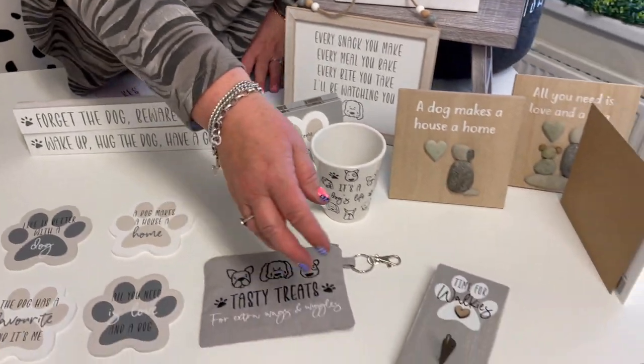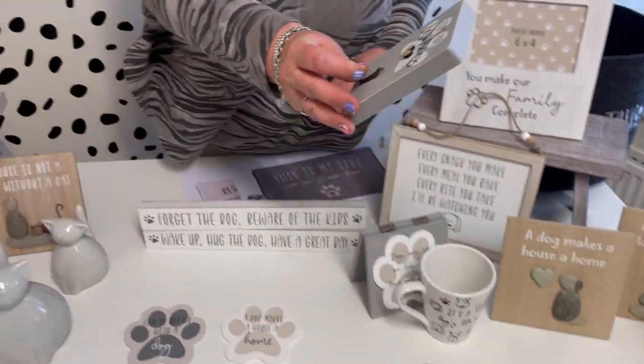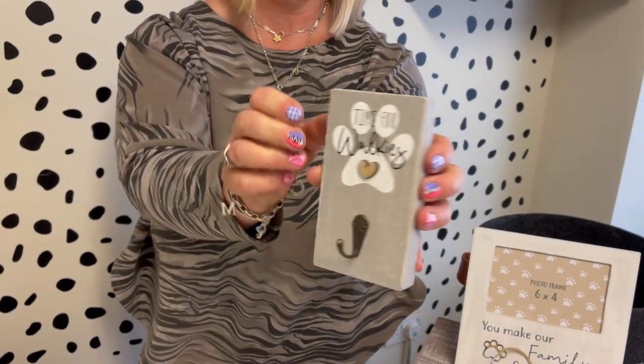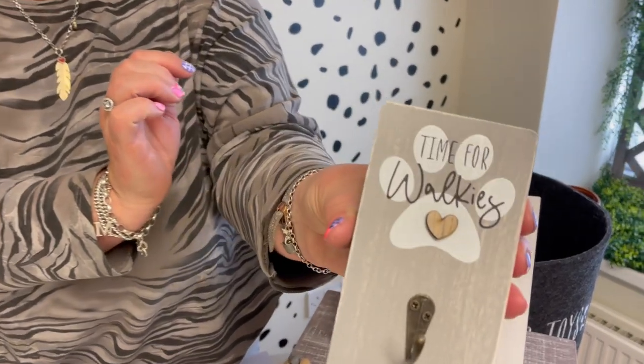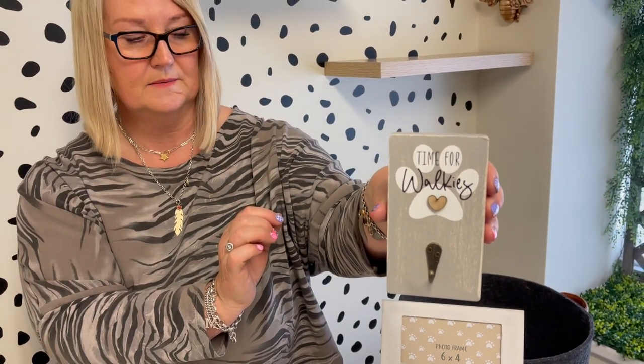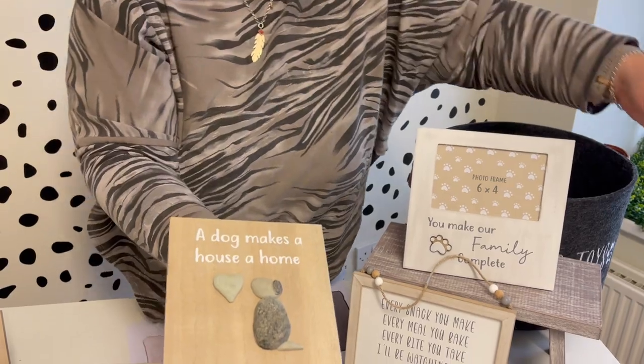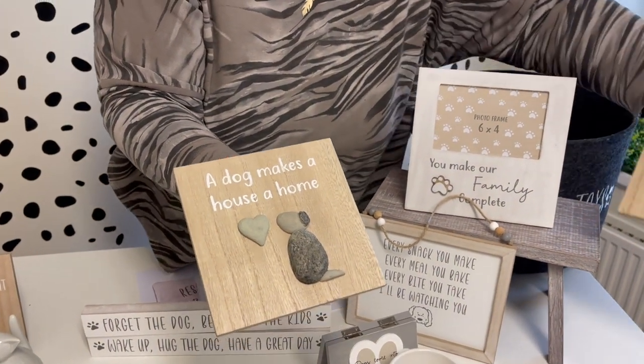We've always done the little walkies hooks in lots of different versions, and we've gone for a smaller one this time. It's quite chunky and it says 'Time for a walk' — it's got the little 3D heart on it. The hooks are great so you can obviously hang your lead or leads on there.